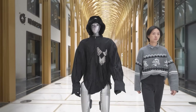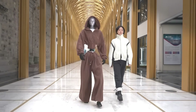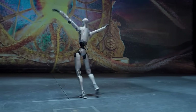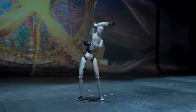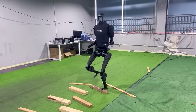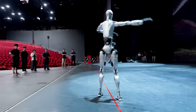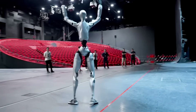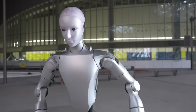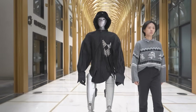Unitree dressed it up in actual clothing for the demo video. Suddenly you're not looking at a robot anymore — you're looking at something that could walk past you in a hallway and make you do a genuine double-take. This thing is packed with 31 motorized joints, a 19% increase from their previous model. The demo videos showed it busting out coordinated dance routines and martial arts moves — pirouettes, high kicks, fluid transitions that look genuinely human.